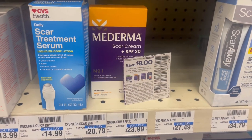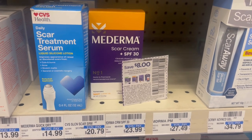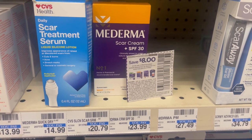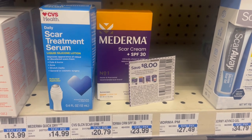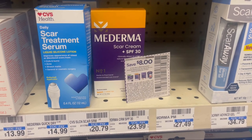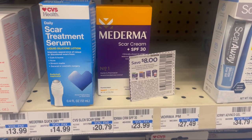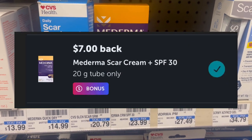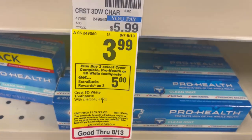The first deal is the Mederma scar cream at $23.99. When you buy one, you get $5 back. I'll be using an $8 coupon we recently received, plus a 40% off. The $8 comes off first, then the 40% off takes $6.39 off — I pay $9.59 but get $5 back from CVS. On Ibotta there's a $7 rebate, which makes it free and a $2.40 money maker.